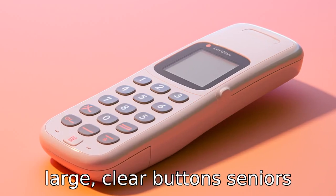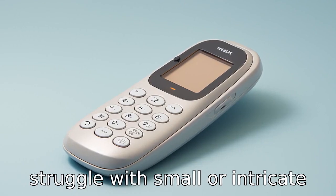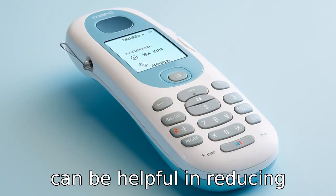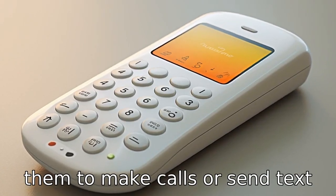Tip 1. Choose a phone with large, clear buttons. Seniors with dementia can sometimes struggle with small or intricate details, so having a phone that includes large, bright buttons can be helpful in reducing stress and making it easier for them to make calls or send text messages.